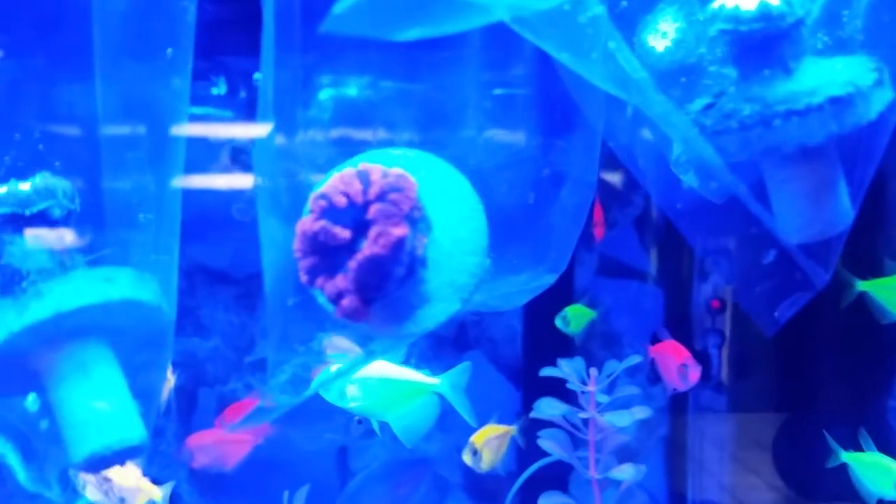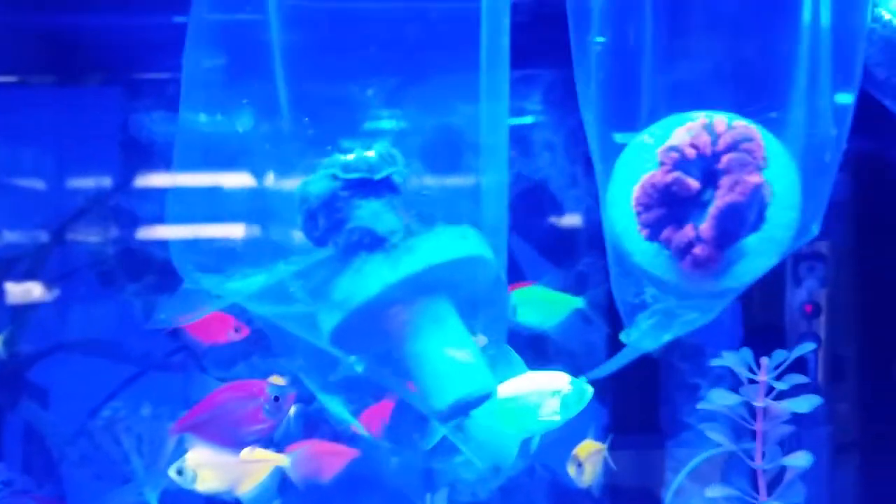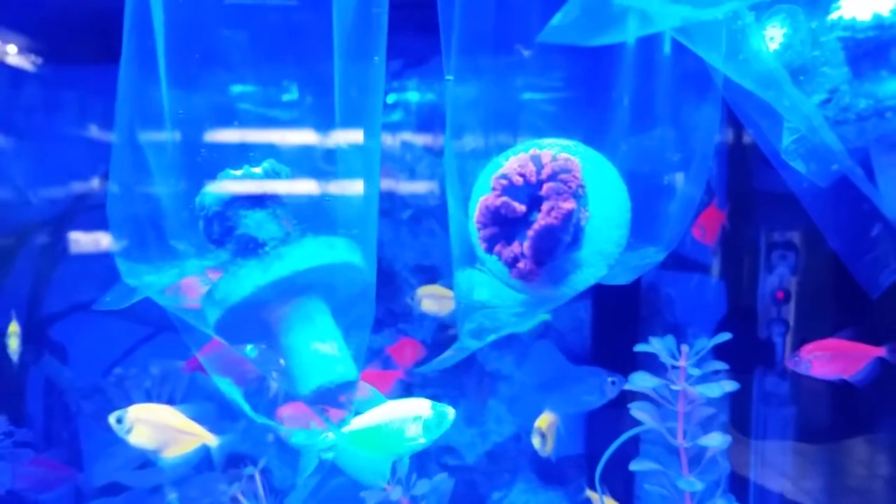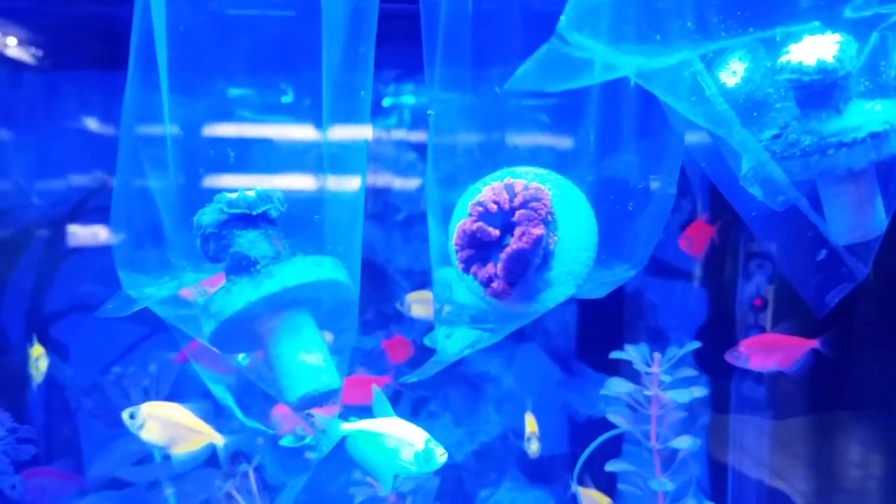These are blastomussa westphiliae — so not the merletis, this is a bigger polyp one. Not an aggressive coral and a good one to start out for your first time LPS coral.